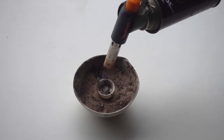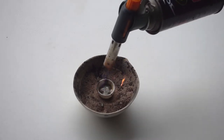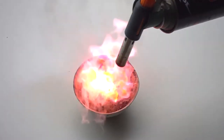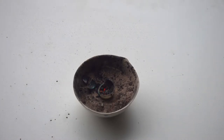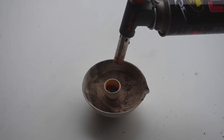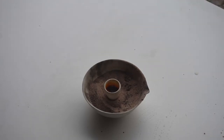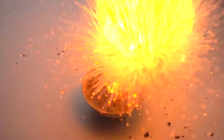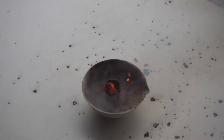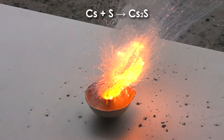Next, I decided to see how cesium reacts with manganese sulfate. The reaction wasn't very vigorous, but it was better than with sand, as it formed metallic manganese. The coolest reaction by far was cesium with sulfur, when we trapped pieces of cesium in molten sulfur. In that reaction, the two elements formed cesium sulfide.